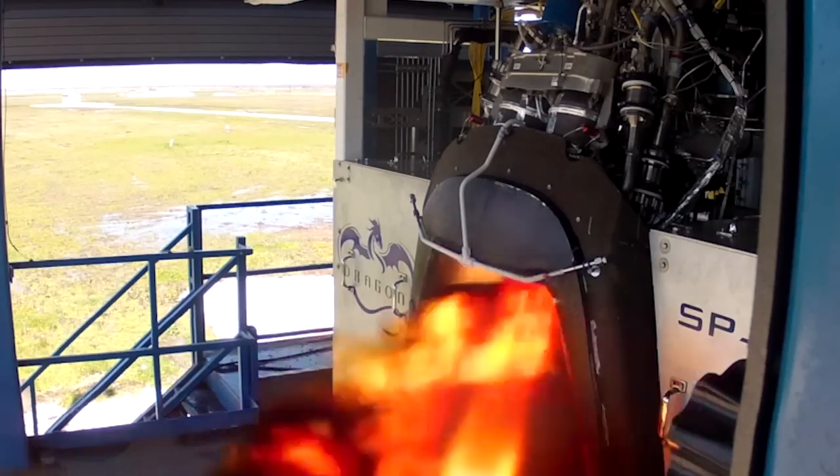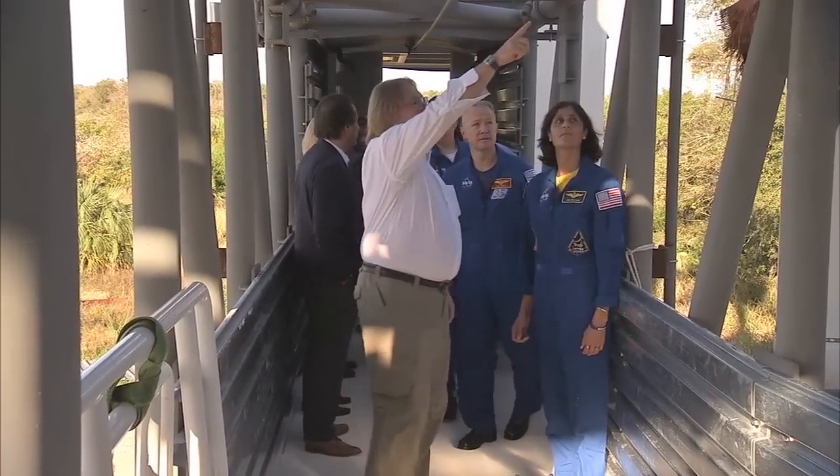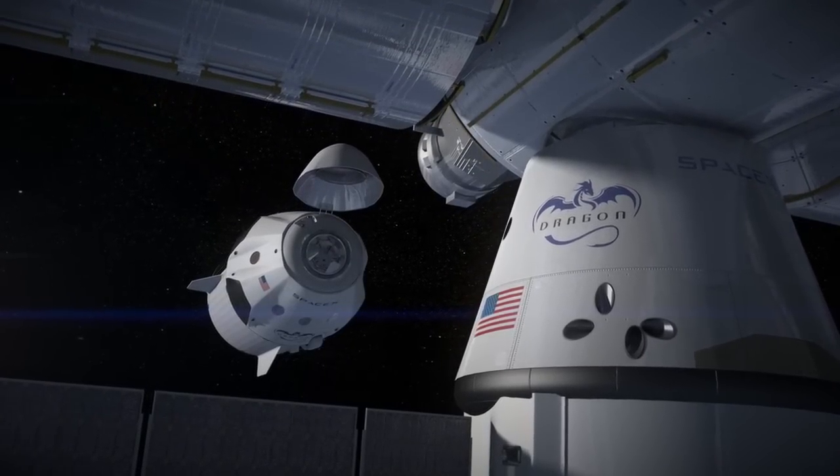The testing is the latest in the effort by NASA's Commercial Crew Program and partners Boeing and SpaceX to build and operate a new generation of human-rated spacecraft and launch systems to take astronauts to the International Space Station.